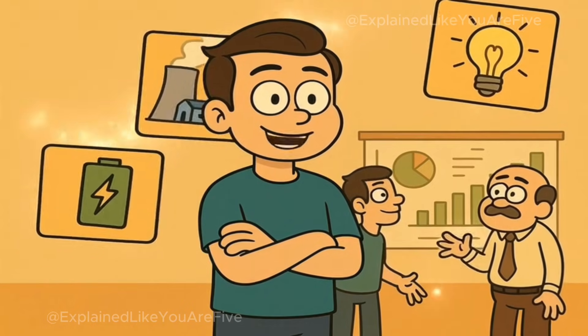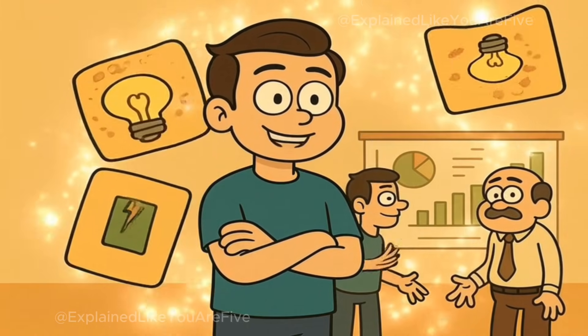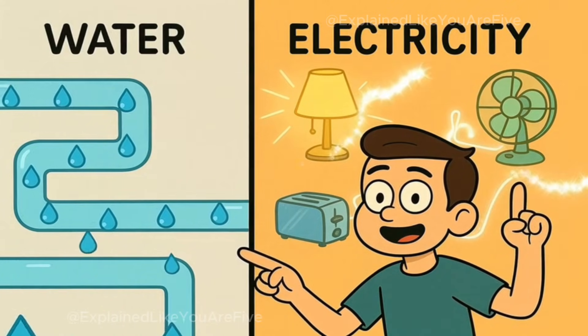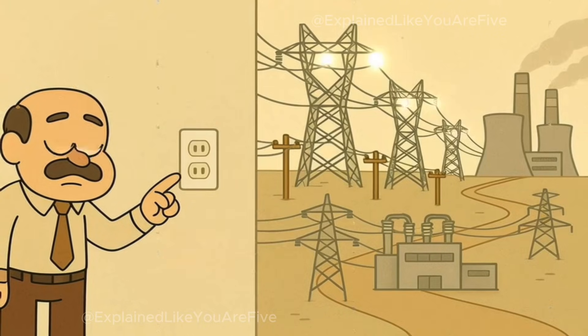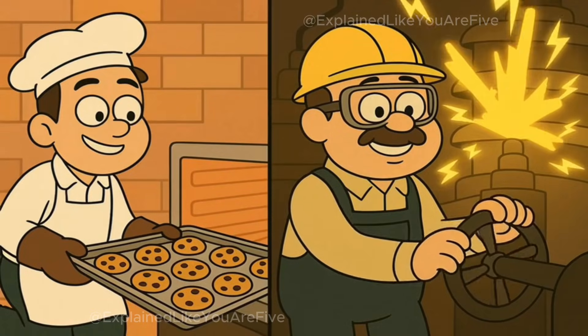And by the end, you'll understand how we make this amazing invisible energy, how we store it, and why grown-ups argue about the best ways to keep the lights on. Think of it like water flowing through pipes, except you can't see it, and instead of making things wet, it makes things work. This invisible energy can turn into light, heat, movement, or sound. But electricity doesn't just appear out of nowhere — someone has to make it first.